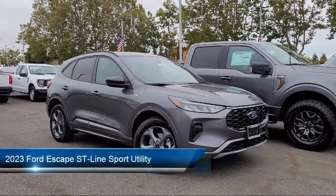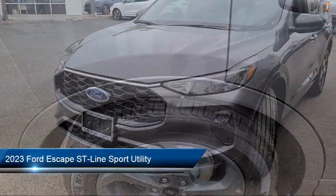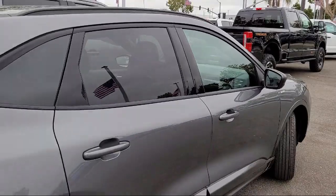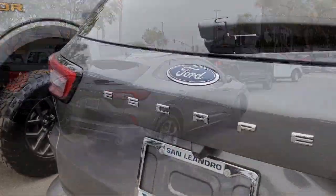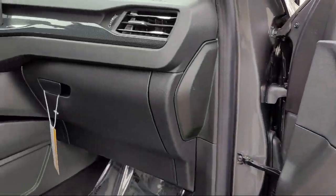It comes equipped with FordPass Connect, Ford Co-Pilot 360 Assist, SYNC Ford Technology, Roof Rack, Heated Front Seats, Speed Sign Recognition, Rear View Camera, Keyless Entry, SYNC Communication System, and Electronic Stability Control.